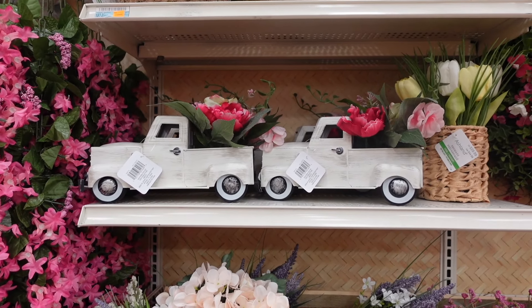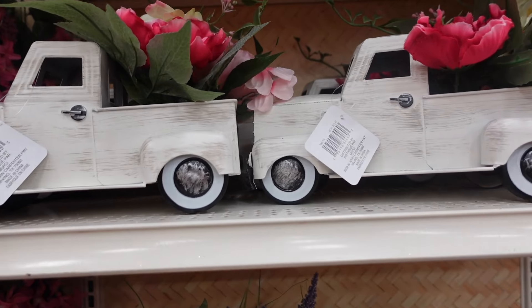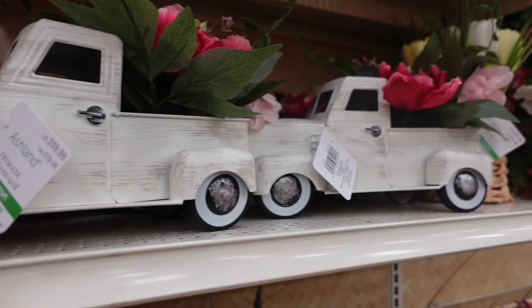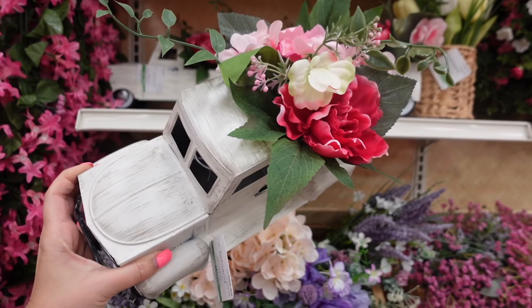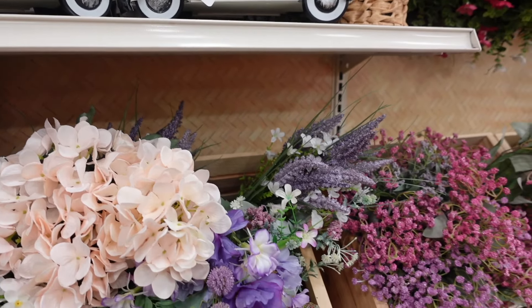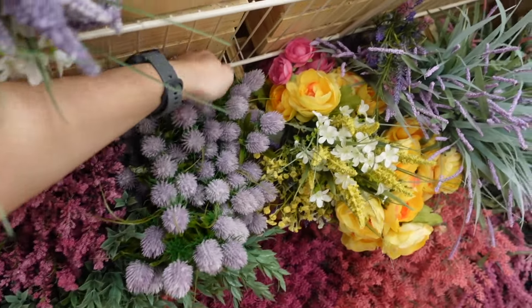I found some decorative trucks right here — they have spring florals on them. If you have one of these trucks you can definitely add some florals in the bed of the truck. But if you don't have the patience, the ability, or the time to create those projects, then that is a great option right there.